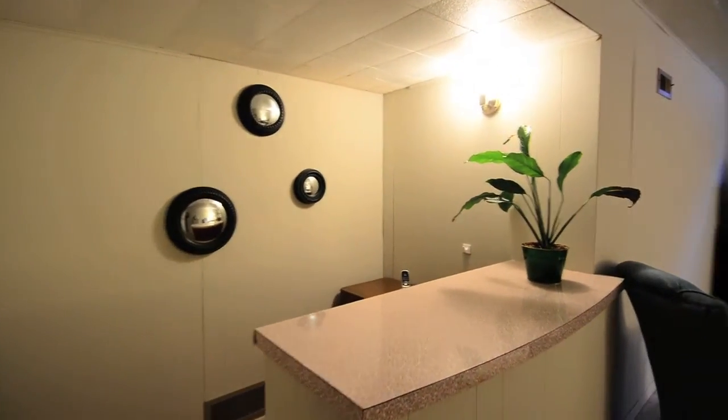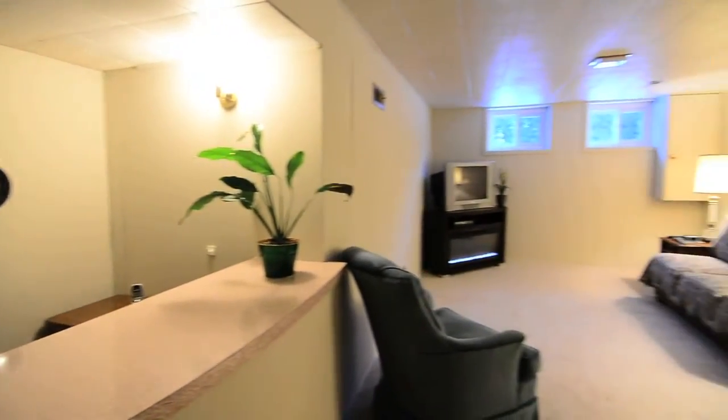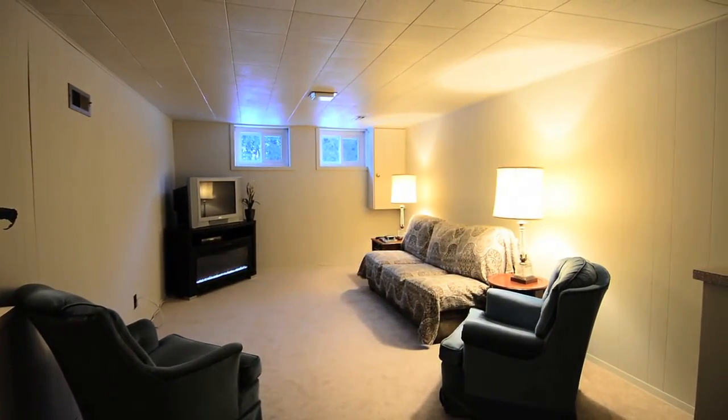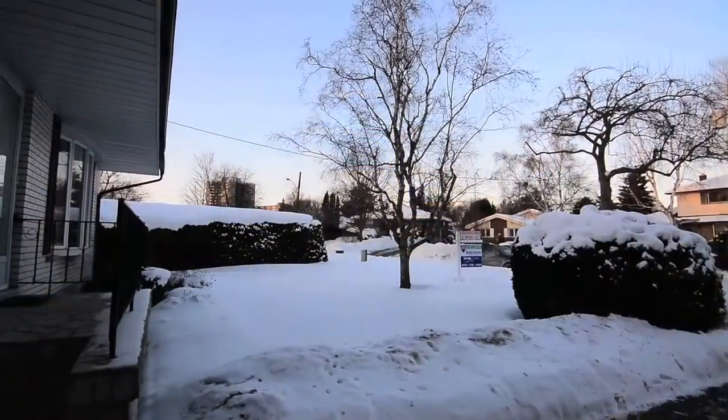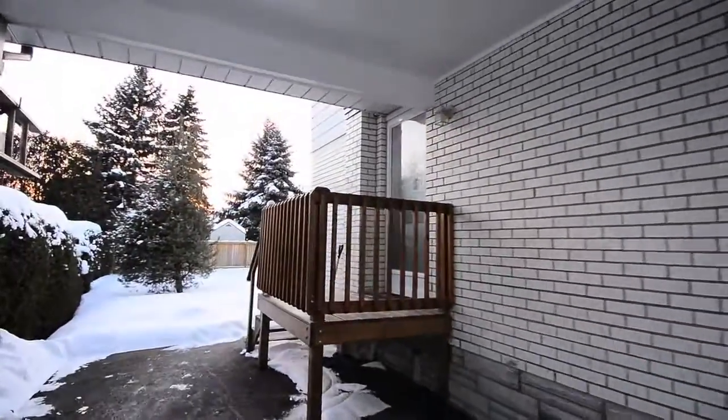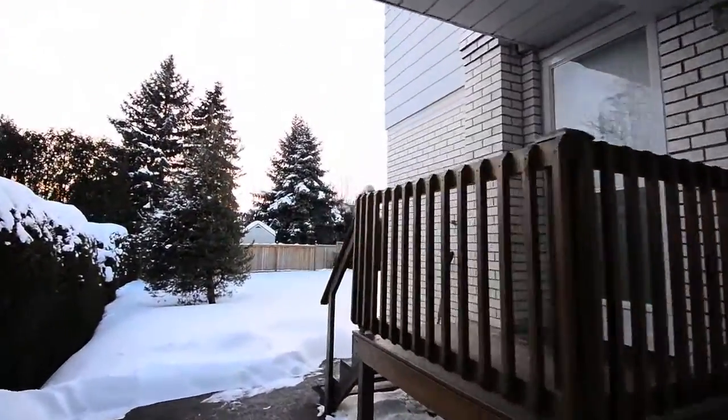All the basement windows are extra tall, allowing for natural light, and there is also a large unfinished storage area as well as a laundry room. The side door opens onto a deck area and an expansive backyard with garden shed surrounded by tall hedges and mature trees.